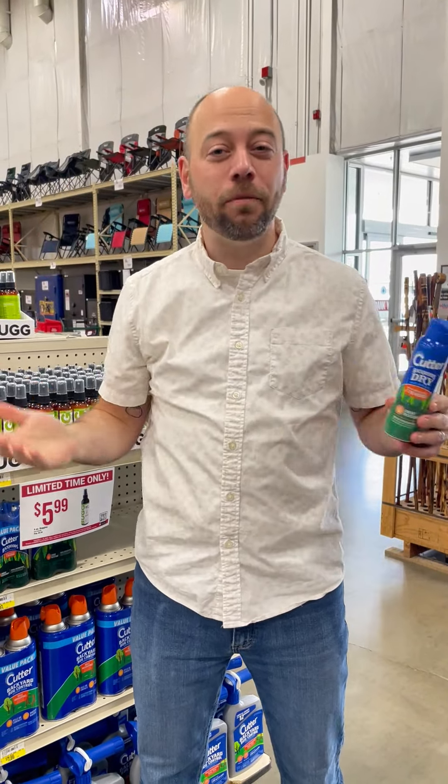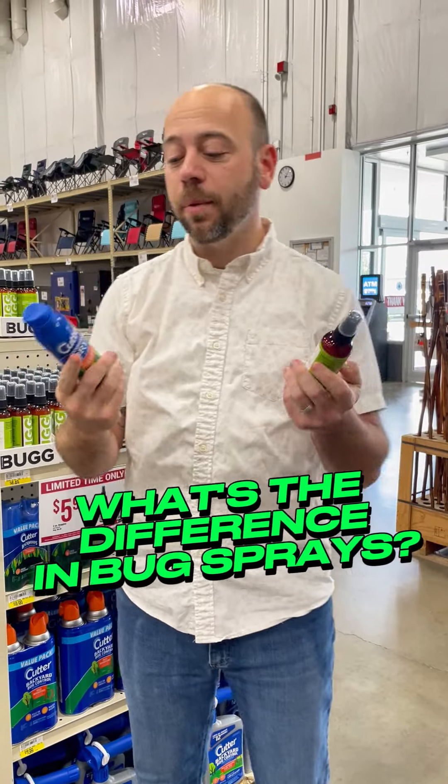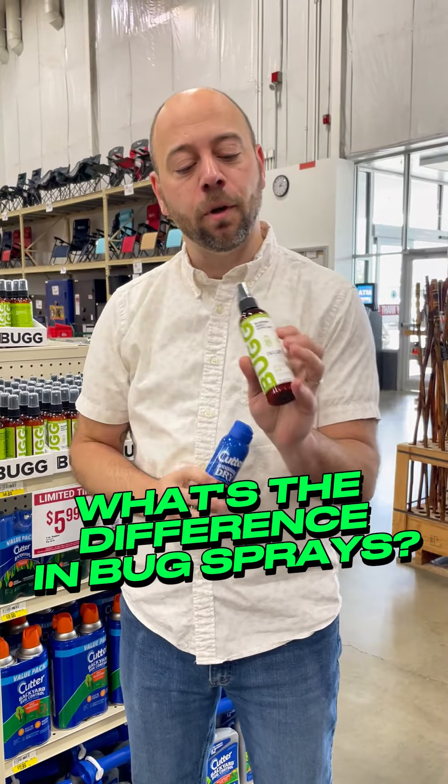Have you felt yourself slapping yourself with all the buffalo gnats out? It's been a very wet spring, so you need to keep the bugs away. I'll showcase some of the different chemicals that are in the insect repellent you can find at your local farm and home supply.